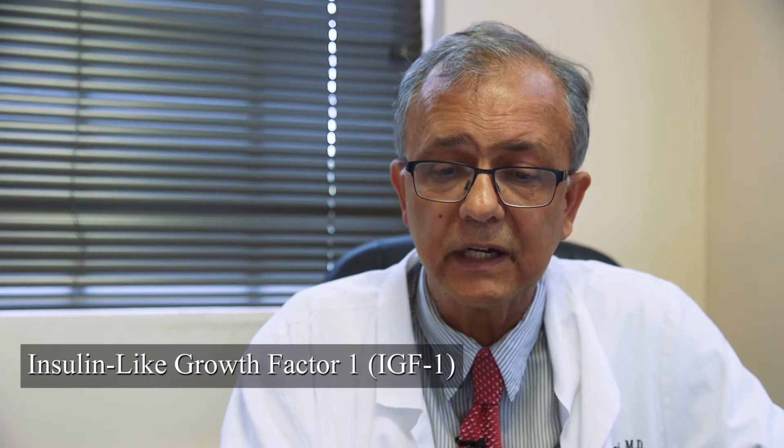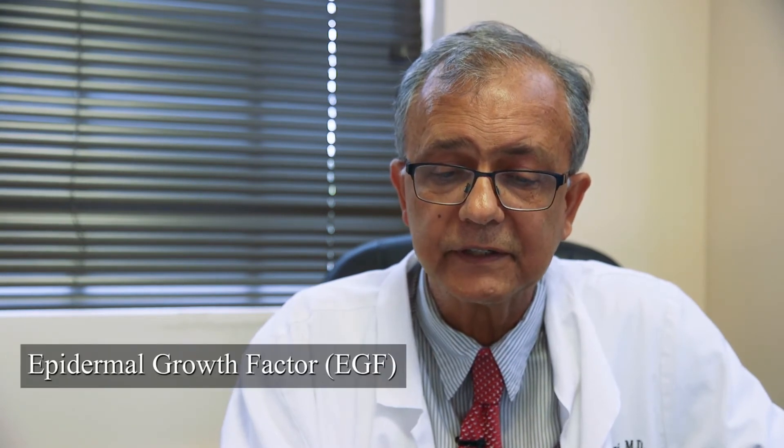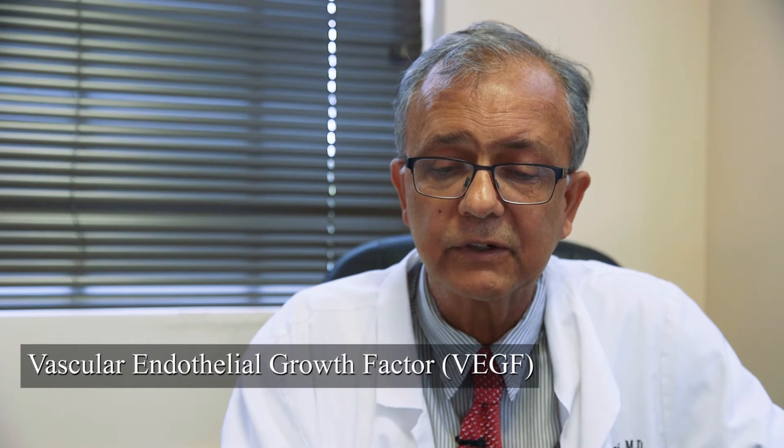One of the key factors in platelets is that they cause regeneration of tissues. They have growth factors, and when they go to the site and are triggered, they release these growth factors. These include insulin-like growth factor, transforming growth factor, platelet-derived growth factor, epidermal growth factor, and vascular endothelial growth factors — all of which play an important role in healing and regeneration.